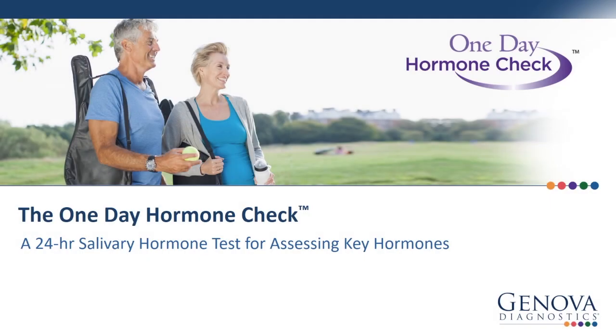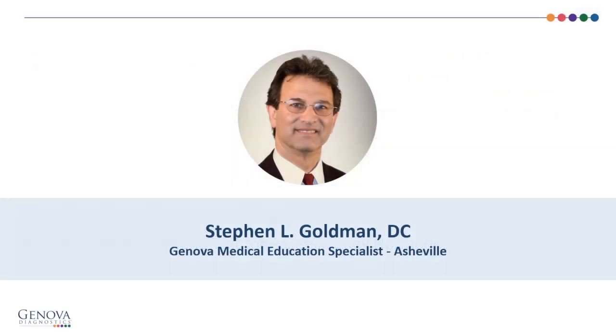The One-Day Hormone Check — a 24-hour salivary hormone test for assessing key hormones. Hi, I'm Stephen Goldman, a medical education specialist at Genova Diagnostics, and I'll be going over the One-Day Hormone Check.